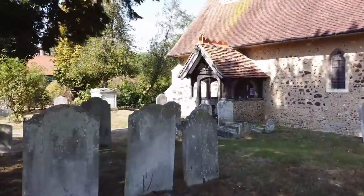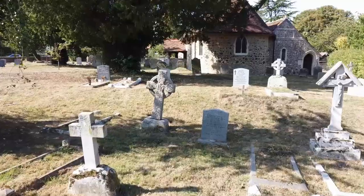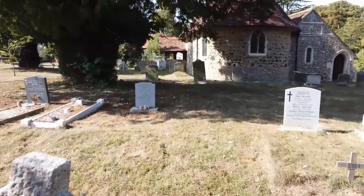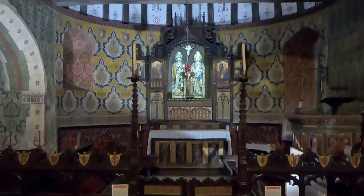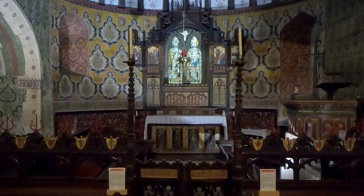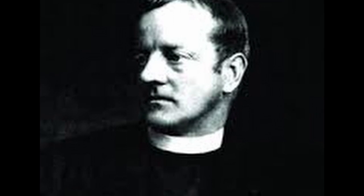Despite its appearance, St. Nicholas draws visitors from around the world. The reason is to be found inside the building, where there is a unique display of religious decorations and furnishings. The creator of the artworks was the distinguished Victorian rector, the Reverend Ernest Geldart, the parish priest from 1881 until he retired in 1900.